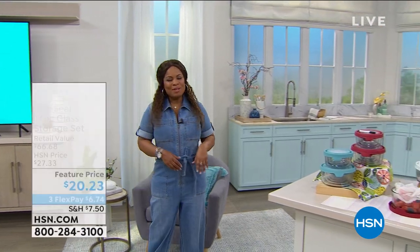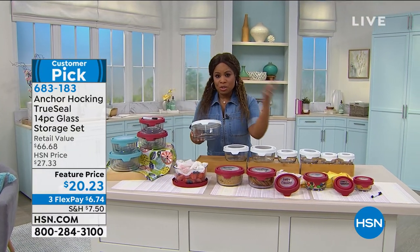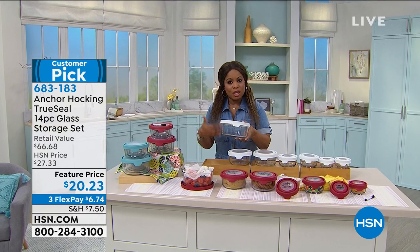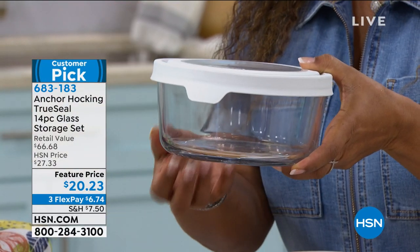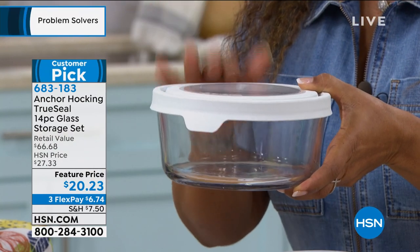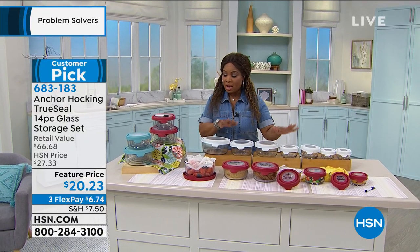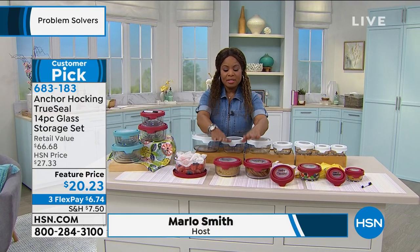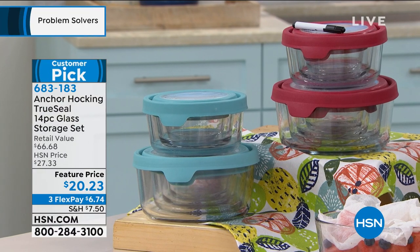Anchor Hocking is synonymous with great quality. Just a couple of moments ago, colleagues were saying how much they love Anchor Hocking — those familiar with the brand know they are top tier. Their storage solutions are glass containers to keep your foods fresh longer. We've all purchased the plastic stuff, but at some point you want to upgrade. Nice thick glass, oven safe, dishwasher safe, microwave safe — you can cook in these. We have a couple of color choices: white, red, and aqua blue. This is a huge customer pick at $20.